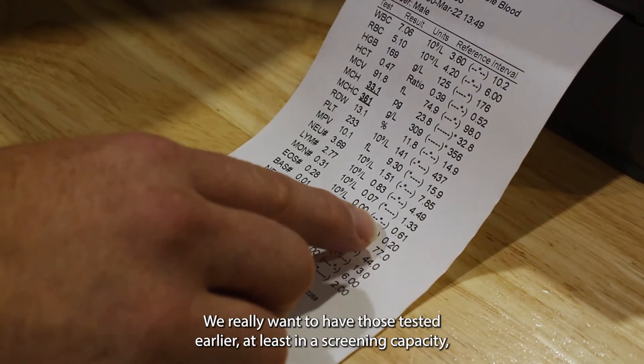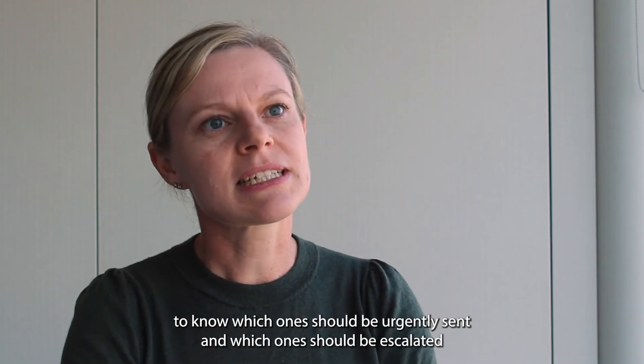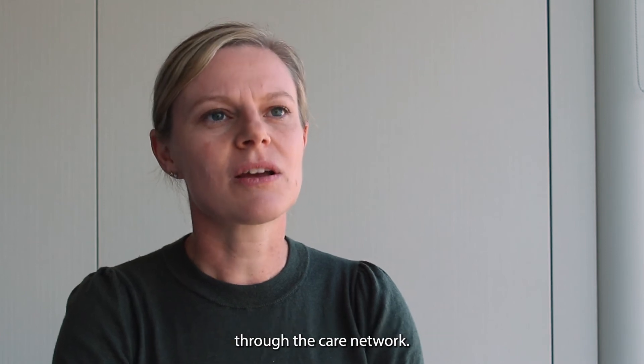We really want to have those tested earlier, at least in a screening capacity, to know which ones should be urgently sent and which ones should be escalated through the care network.